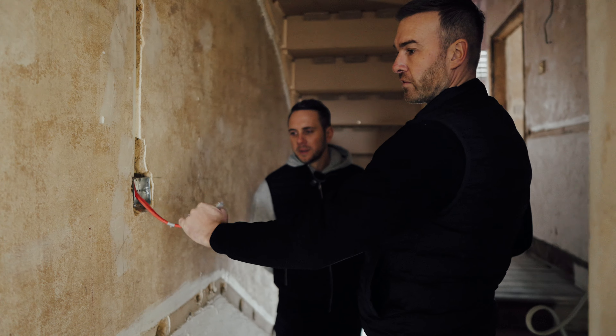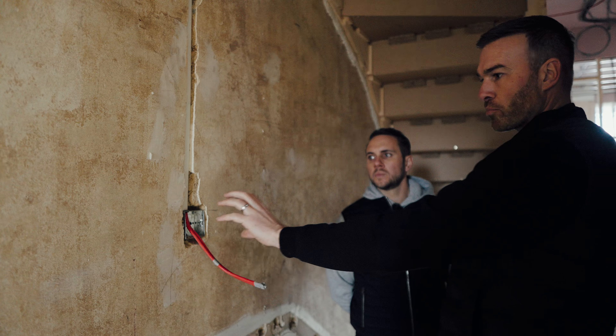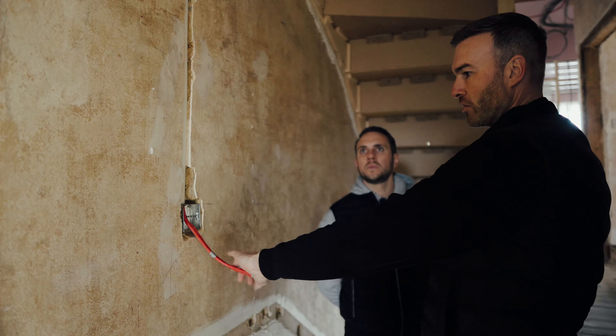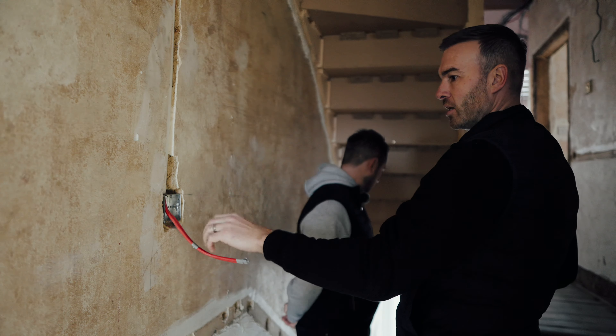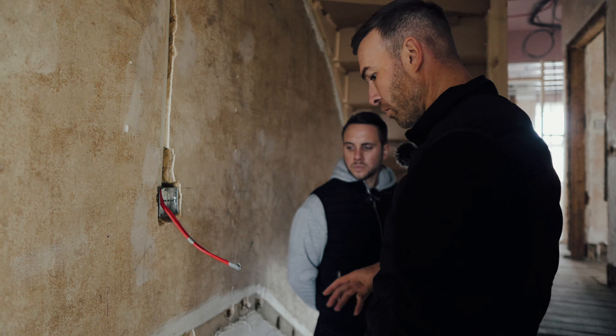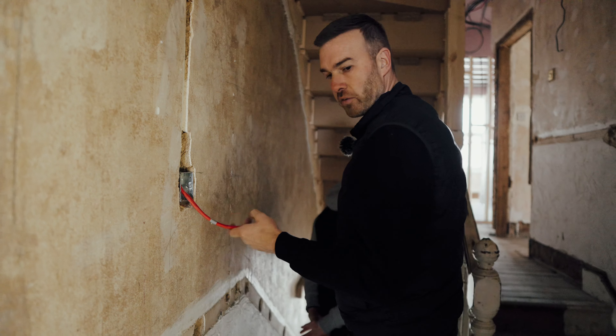Talking about the fire alarm system — we've got the call points at the top of the stairs. That'll be a break glass call point, so in the event of a fire someone can activate that and alert everyone else within the house before they exit. That's really important; it's part of the fire alarm system.